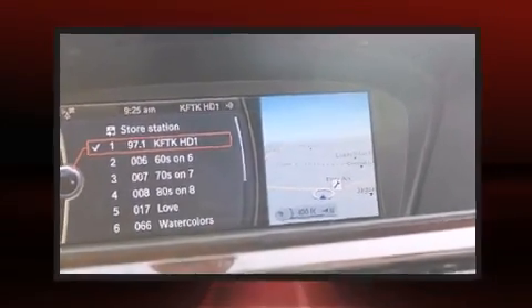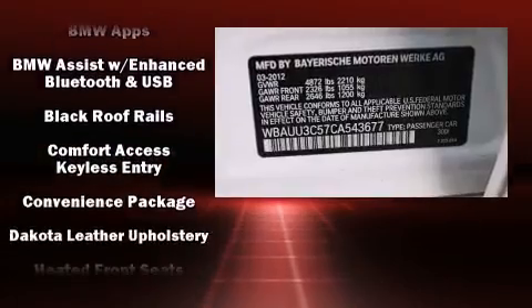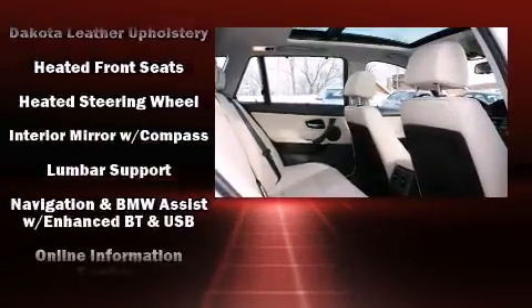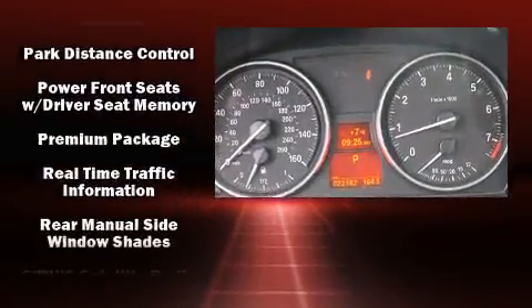BMW ensures the safety and security of its passengers with equipment such as traction control, brake assist, ignition disabling, an emergency communication system, and four-wheel disc brakes with ABS. All-wheel drive enhances stability in unpredictable circumstances.